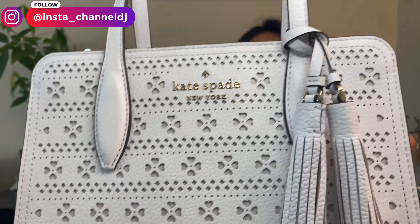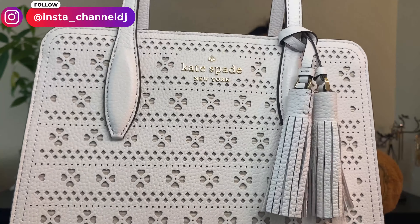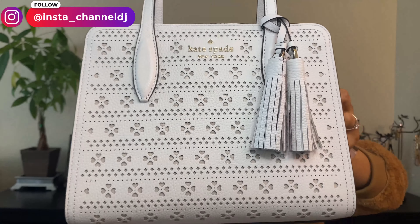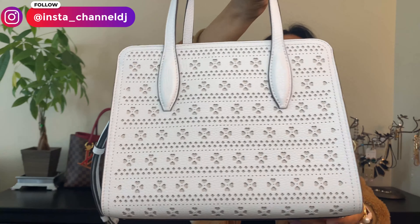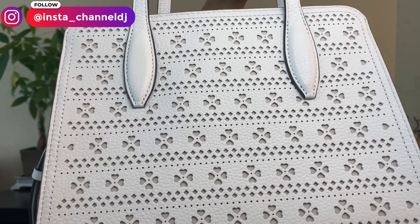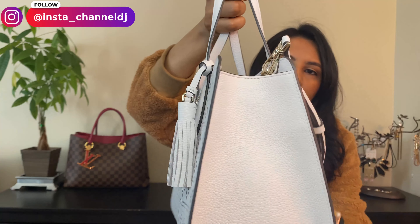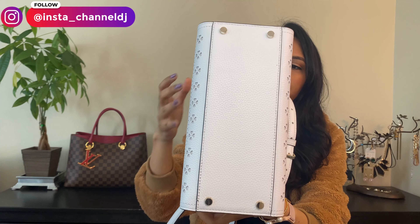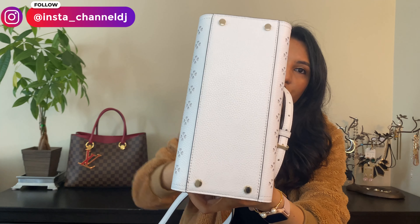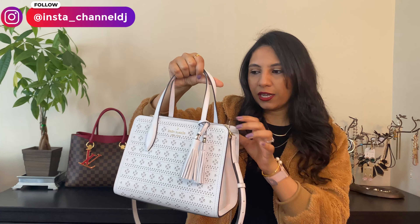Really quickly, I want to show you what it looks like up close. It's got really nice eyelet detailing all over it in the front, and then it's also got the same thing in the back, which I think is very, very pretty. On the sides, it's just plain — there's no design or anything like that. And the bottom has four feet, which I really appreciate because the bag is white and I don't want it getting dirty at all.